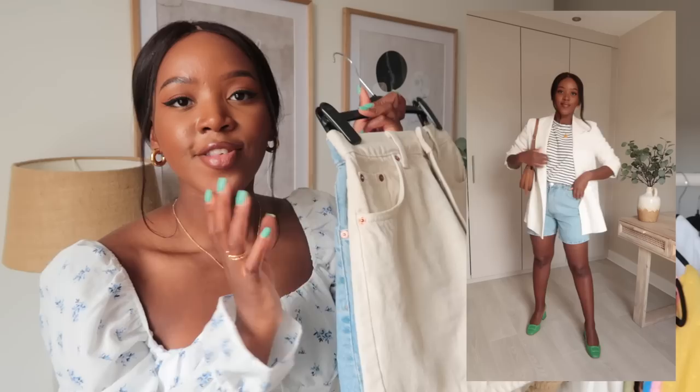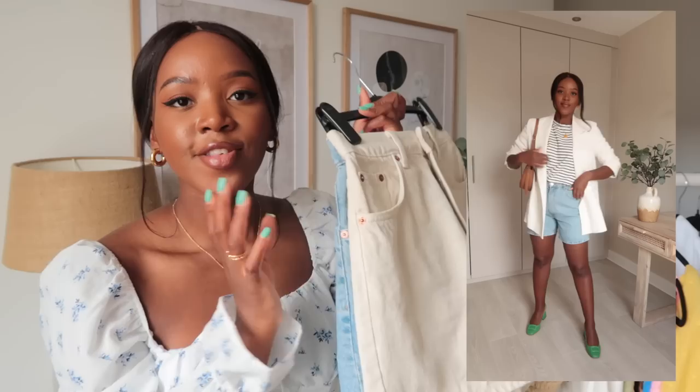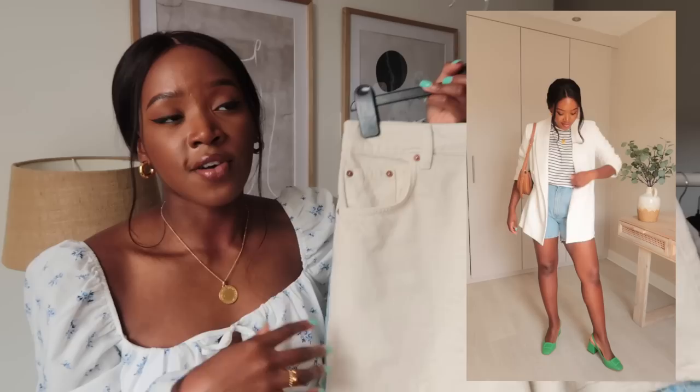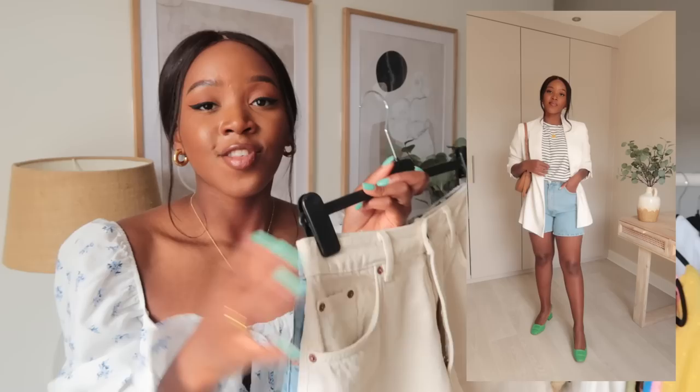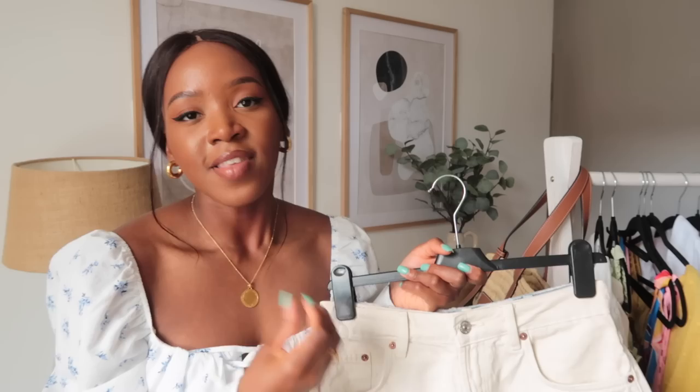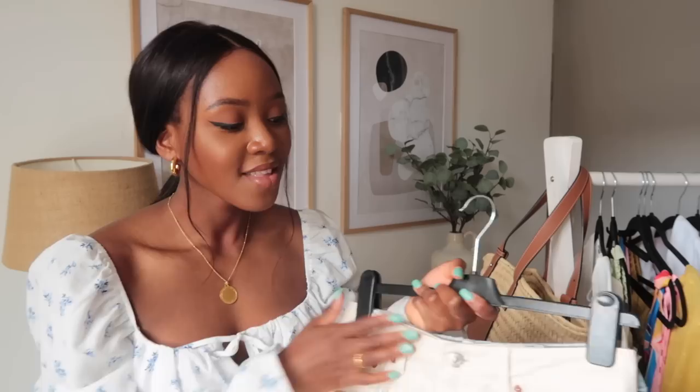Let's talk about denim shorts. I have two pairs: these off-white creamy ones and a pair of light blue ones — the Zara bermuda shorts. I like a longer-line short and really don't like short shorts. I'm actually on the hunt for a pair with rips, so let me know if you have recommendations. I recently got these tailored to be taken in at the waist. They're my favorite shorts — once they actually fit me properly, I've worn them a lot more.